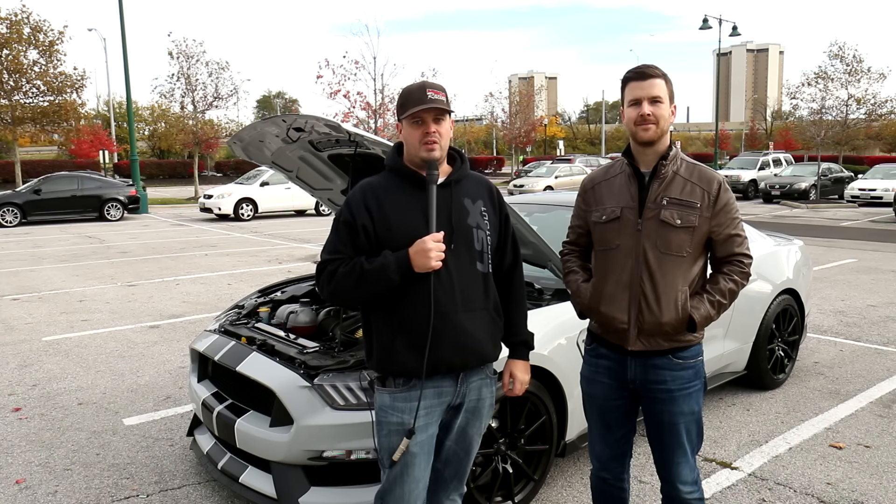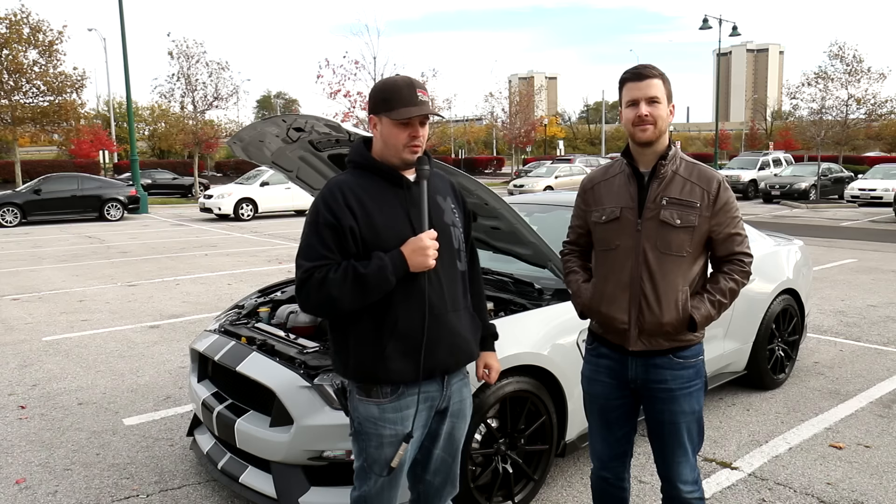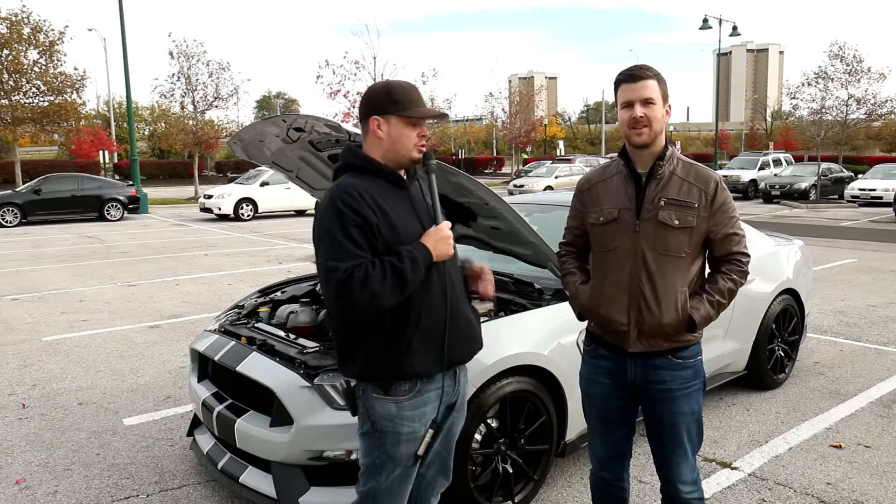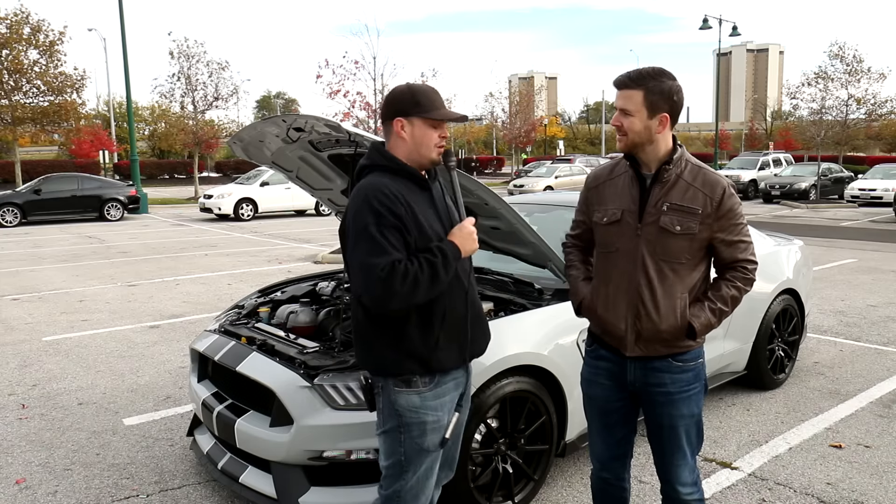Hey everybody, Brian with Pavement Mafia here. I am standing in front of one badass machine, fresh off the boat here with my man Sean. Sean, how you doing today? Doing good, Brian.